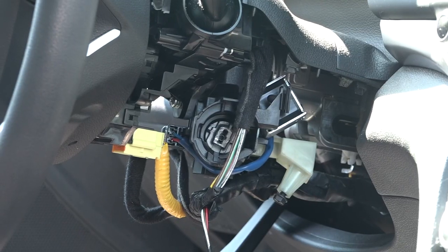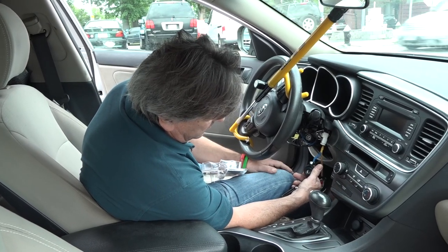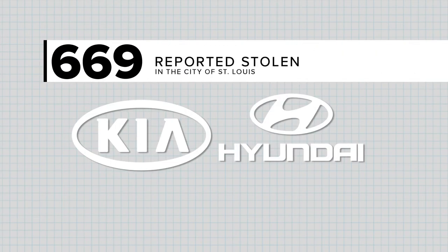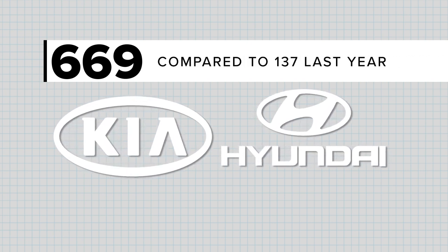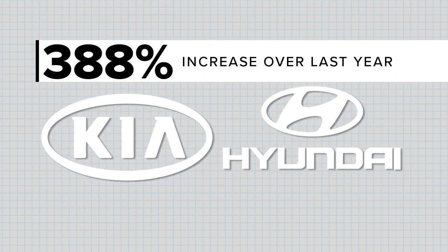We have two in a shop next door right now, both broken windows, both ignitions pulled out. Police say the way ignitions were designed on some models makes it easy for thieves to steal them by using USB cords as keys. So far this year, 669 Kias and Hyundais have been reported stolen through the end of June, compared to 137 last year.